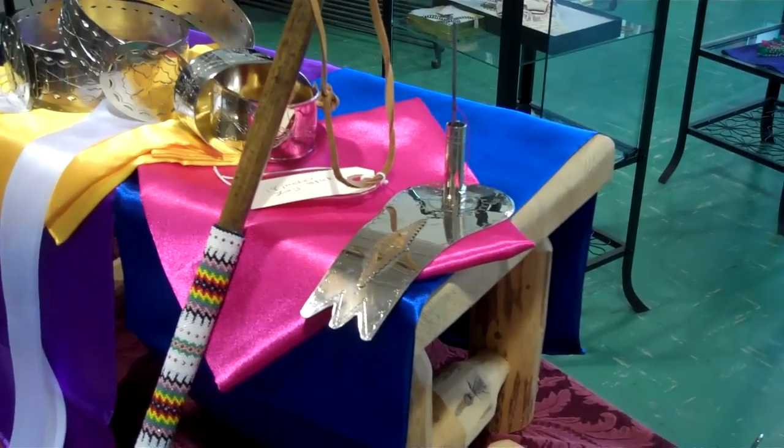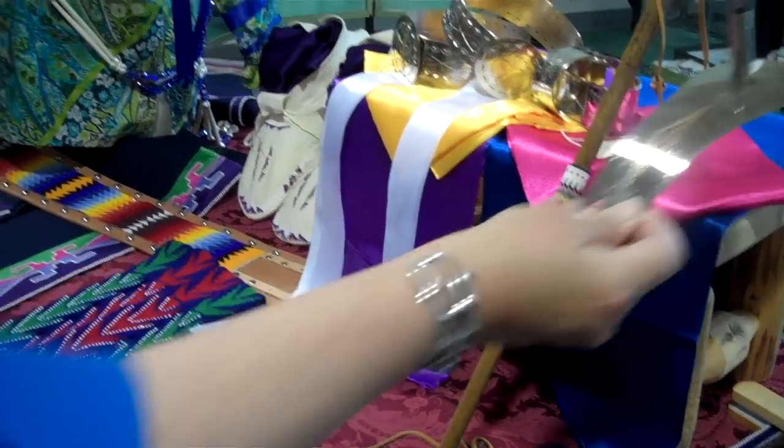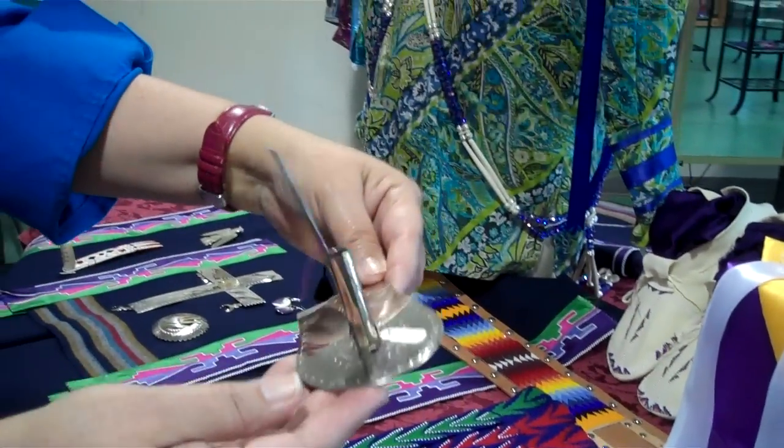We have the bone spreader, and here's an example of the silver spreader we have.